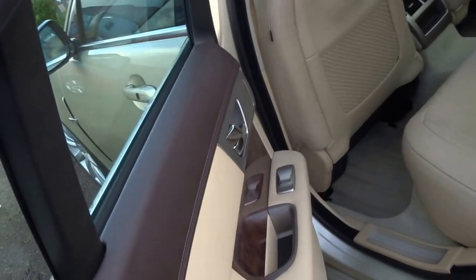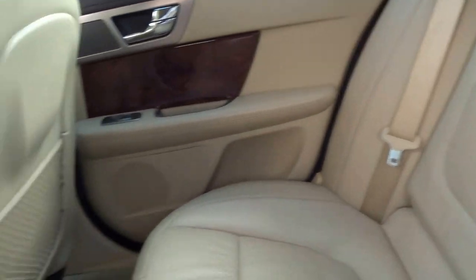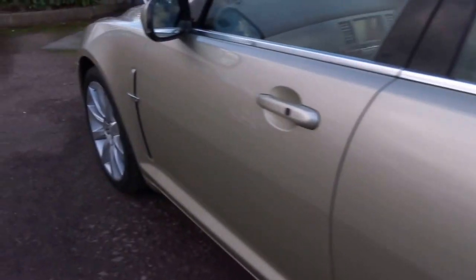Keyless entry, keyless start, lovely interior with a walnut finish in the back — very light, very airy. There are vents in the back for rear occupants, as well as a sunroof as you can see open just there. All the tires are in excellent condition.